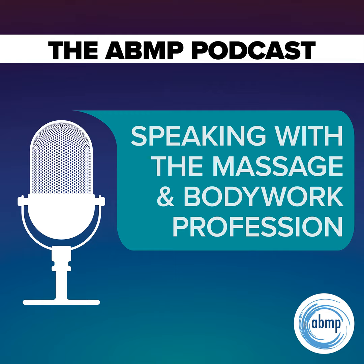Welcome to the ABMP Podcast. My name is Darren Buford. I'm Editor-in-Chief of Massage and Bodywork Magazine and Senior Director of Communications for ABMP. And I'm Kristen Coverley, ABMP's Director of Professional Education and a Licensed Massage Therapist.